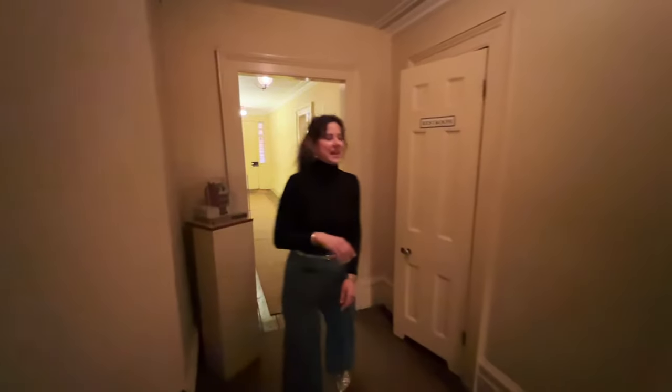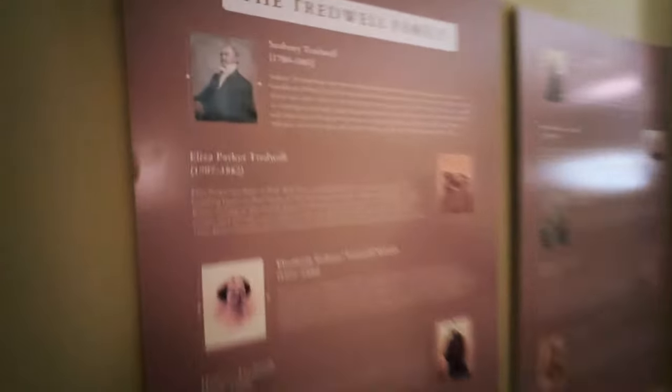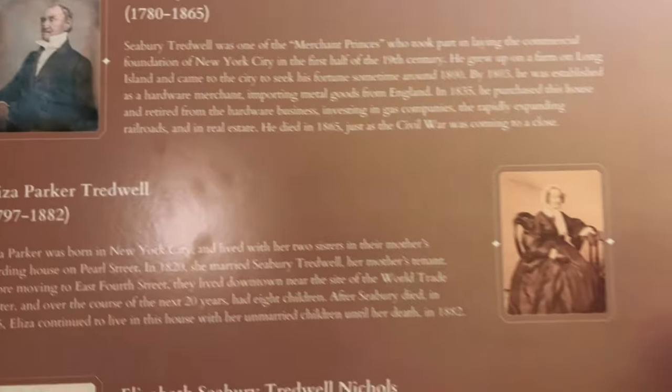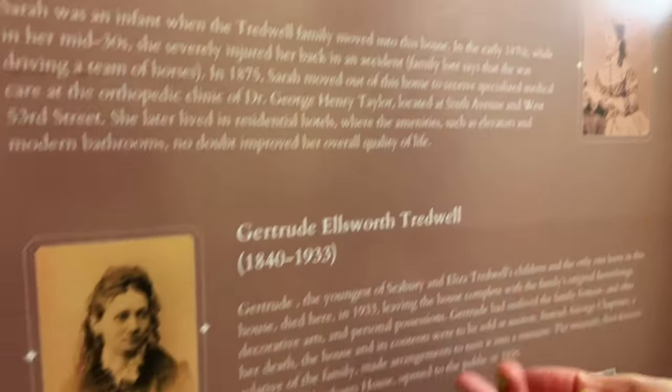There was a mishap with the mic, which broke mysteriously here in the home, so we're going mic-less. Inside the sound should be better without the New York City street noise. On the wall here is our family — the Treadwell family. There's father Seabury, mother Eliza, and they had eight children: Elizabeth, Horace, Mary, Samuel, Phoebe, Julia, Sarah, and Gertrude.